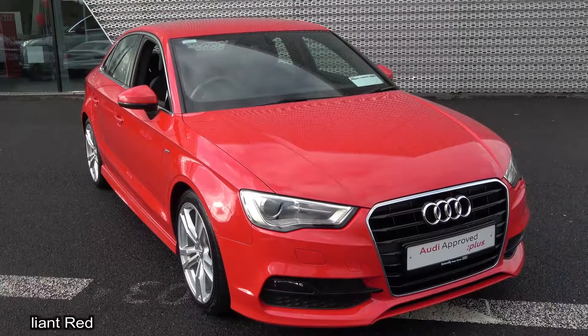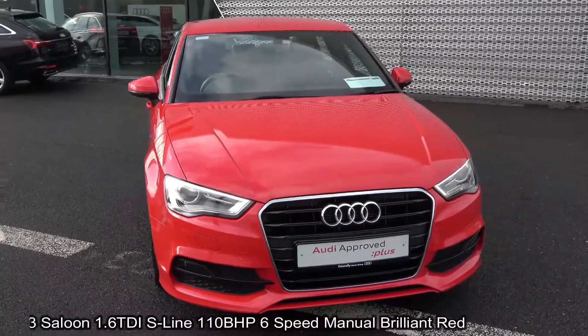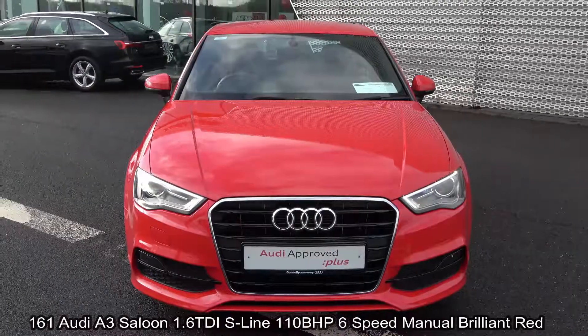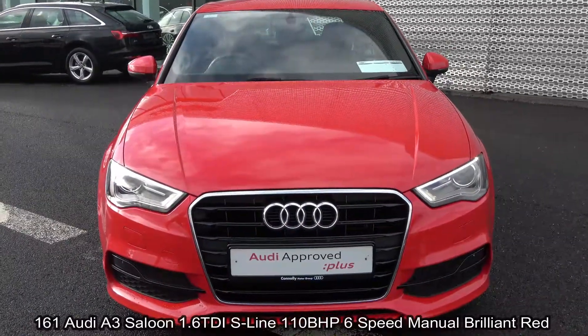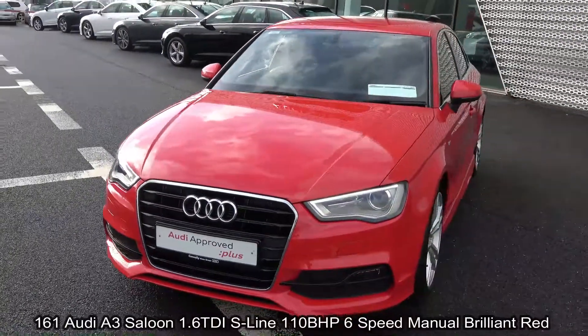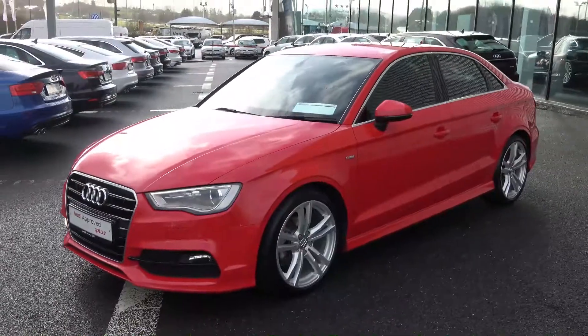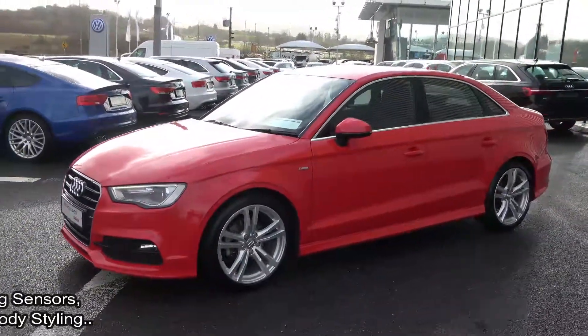Hello and welcome to Audi Sligo. Today on display we have this 2016 161 Audi A3 saloon powered by a 1.6 TDI engine, 110bhp. This is the S-Line model with six-speed manual transmission, finished in a striking brilliant red exterior with black part leather, part cloth upholstery on your S-Line seats.